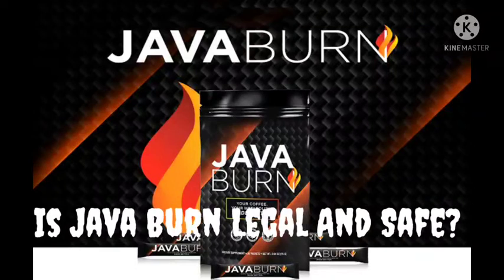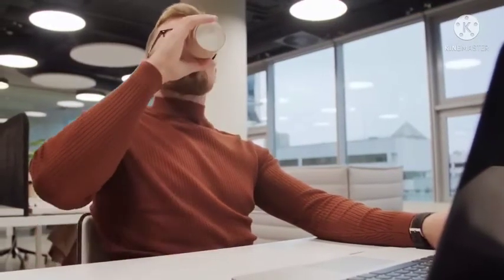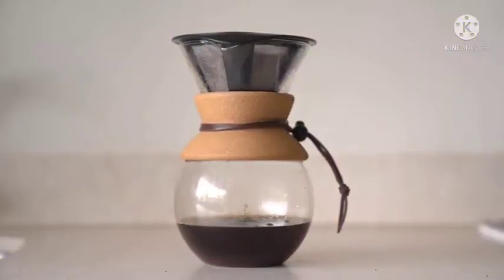Is Java Burn legal and safe? The formulation of Java Burn occurs in a facility that follows good manufacturing protocols in the United States. The facility has a GMP certificate, and sterile production protocols are under practice. Java Burn production is free from pesticides, fillers, colors, artificial ingredients, or stimulants. The manufacturers offer a 60-day money-back guarantee. All the ingredients are lab-tested, proven scientifically safe, and effective for inducing weight reduction mechanisms in consumers.